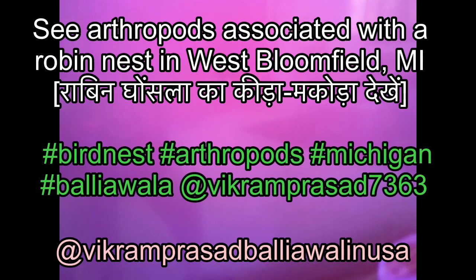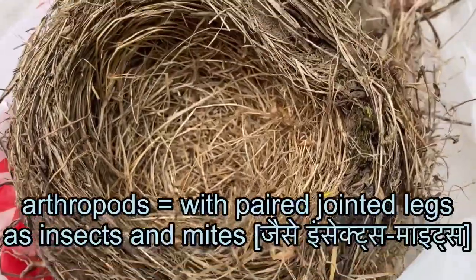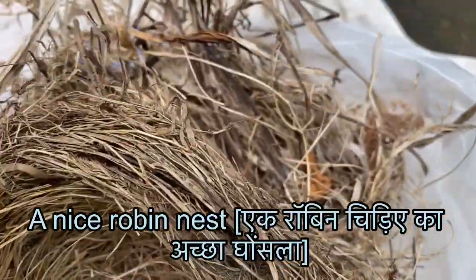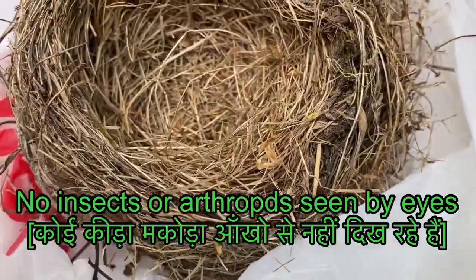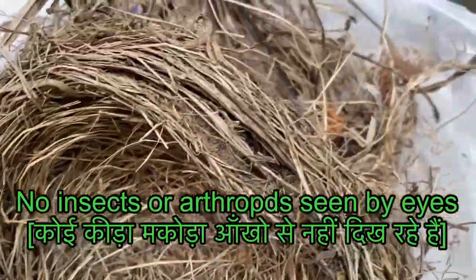Friends, this is Vikram Prasad Ballyawala in USA or America. In this video I have shown that bird nests — in this case Robin nests — have many arthropods or jointed-legged creatures, insects.